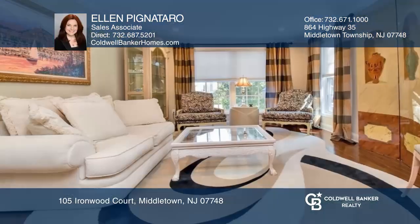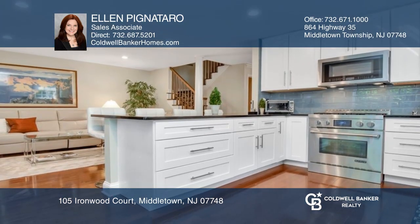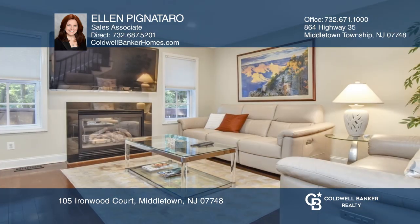Welcome to this four-bedroom, two-and-one-half bath home with a gracious living room, a lovely kitchen with Jenn-Air appliances and granite counters, and a family room with a fireplace.